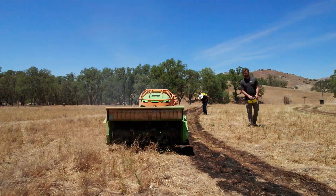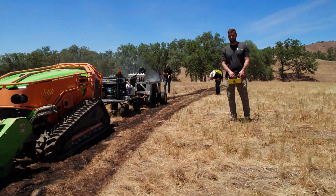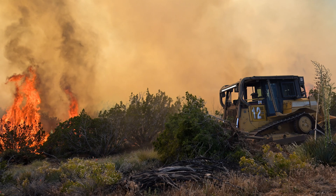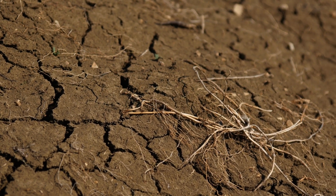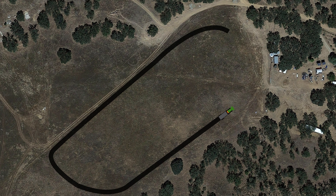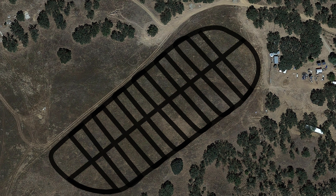With BurnBot's capability, land managers do not need to depend on natural fuel breaks such as roadways or rivers to create subunits, nor do they need to rely only on dozer control lines, which can sometimes deteriorate the mineral soil layer when planning their fuel treatment projects. BurnBot's capability to create control lines safely allows land managers and burn bosses to plan and create subunits with much greater flexibility and precision. This subunit creation can minimize the overall project risk since each unit is more manageable and can be treated independently.